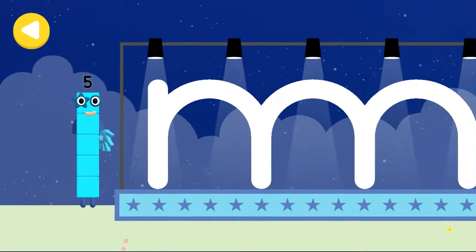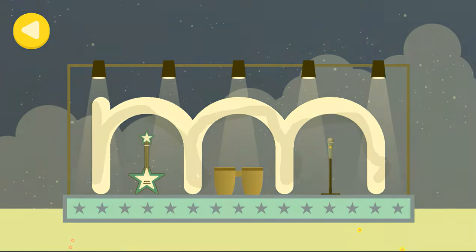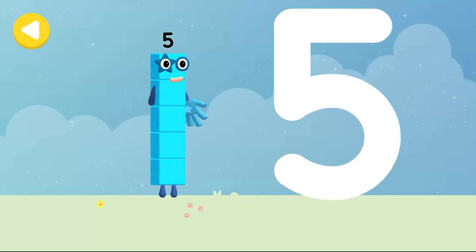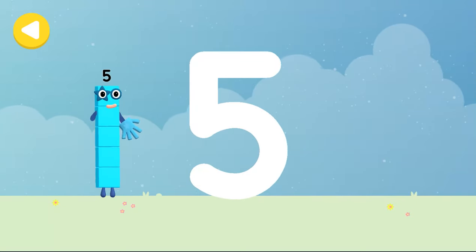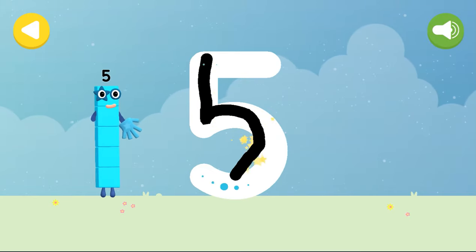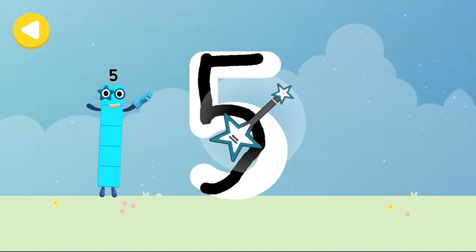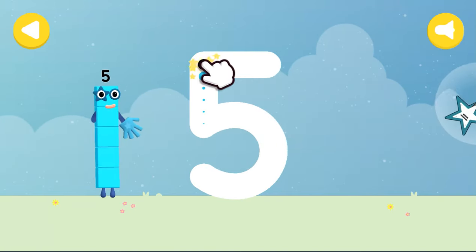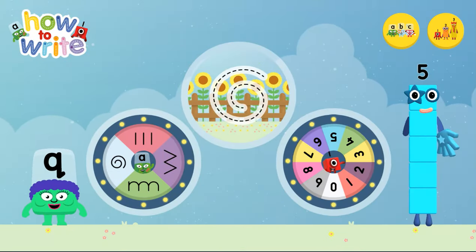Can you help number block five find the band's instruments on their way? Let's make some writing magic. Can you trace number block five's number link? Down and around, then a line up high. High five! Alphablocks and number blocks, how to write.